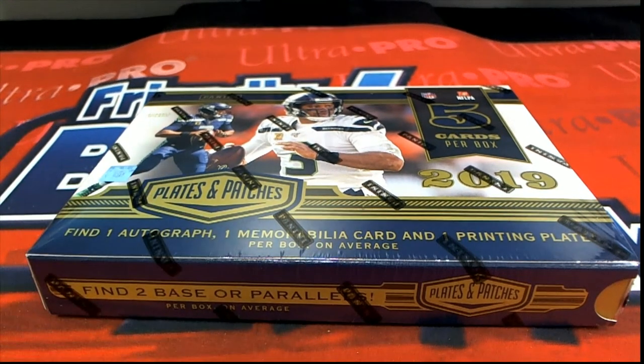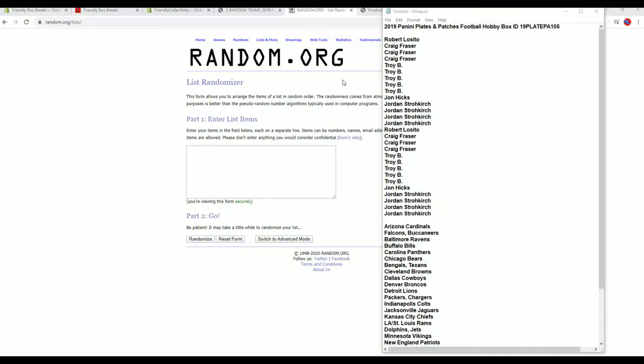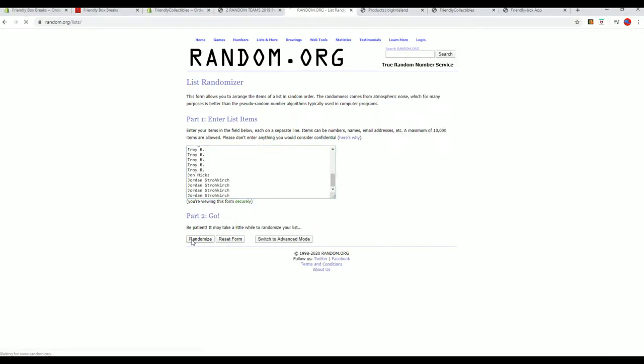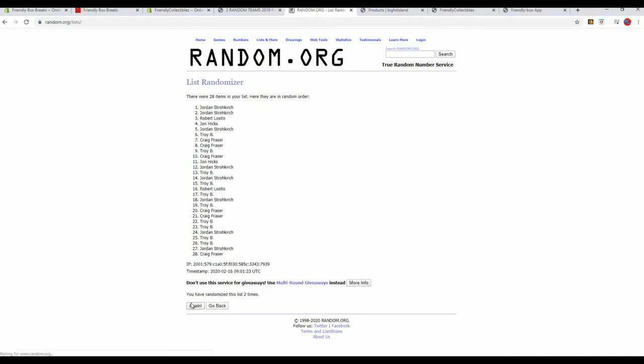All right guys, let's do this. 2019 Panini Plates and Patches football. This is number 105. Look out. Rob L down to Jordan S, let's copy and paste. Good luck, everybody. 28 clicks, names, teams — we're all at seven times each.